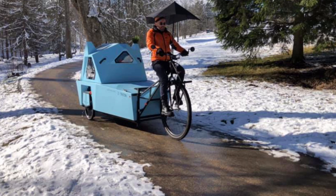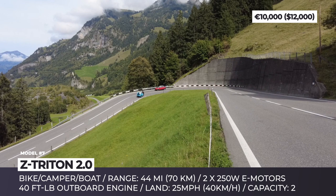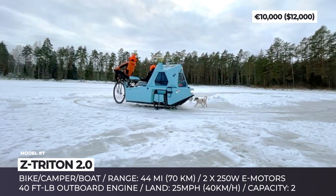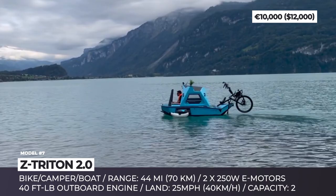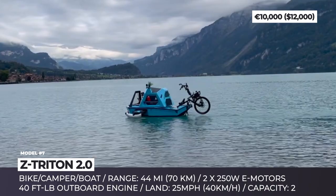The Triton 2.0. Northern parts of Europe are crazy about their bicycles. So the Latvian design studio Zoltini has come up with a contraption that can perform three duties — a tricycle, a camper and a boat. The all-in-one amphibian is built on a tubular frame with a larger front wheel and two 24-inch rear wheels. The latter are equipped with two 250W motors, integrated suspension and hydraulic brakes with a parking lock.